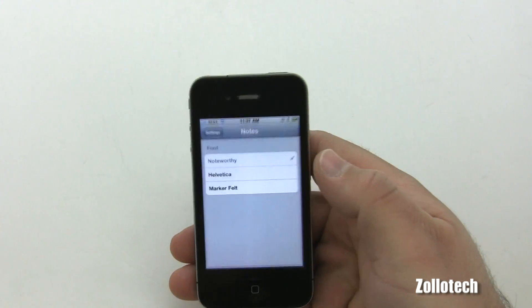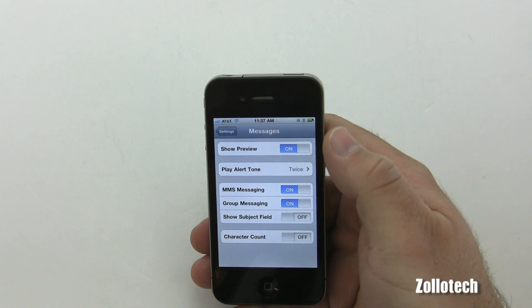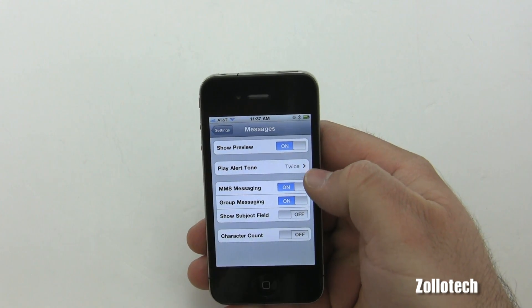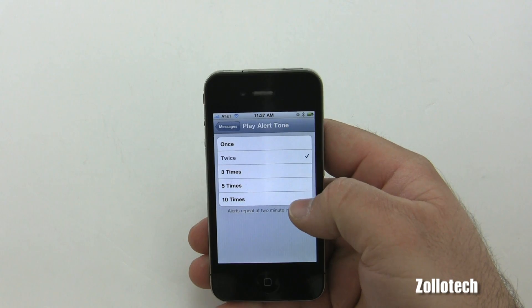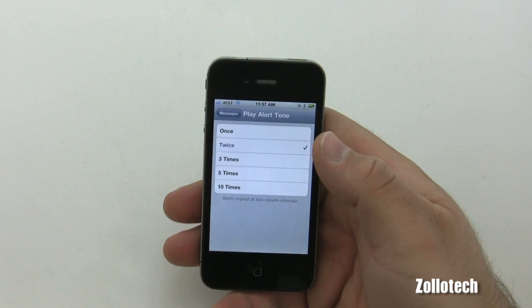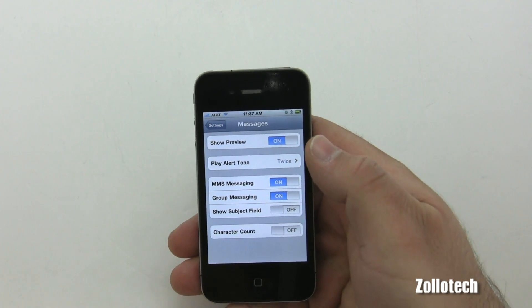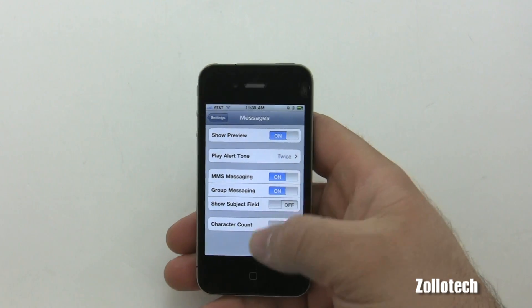You can also customize alerts for Messages. In the Messages settings there's a 'Play Alert Tone' option where you can choose how many times the alert tone plays — twice, once, or even multiple times until you answer. You now have that option.